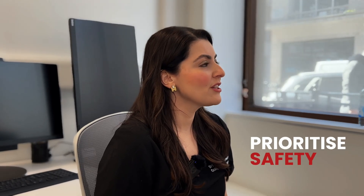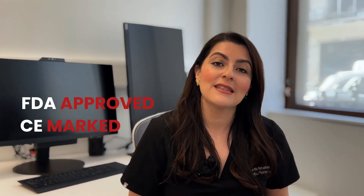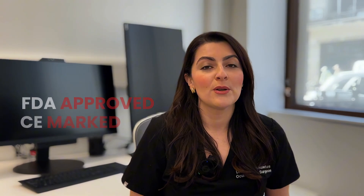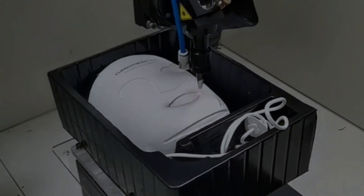When choosing a product, it's important to prioritise safety — especially with light masks, because light is powerful. You don't want to choose a cheap device that may not meet regulatory standards. The Current Body mask has FDA approval in the US and CE marking in Europe, and has also met regulatory standards worldwide. That's a really important point when choosing these light masks for home use.